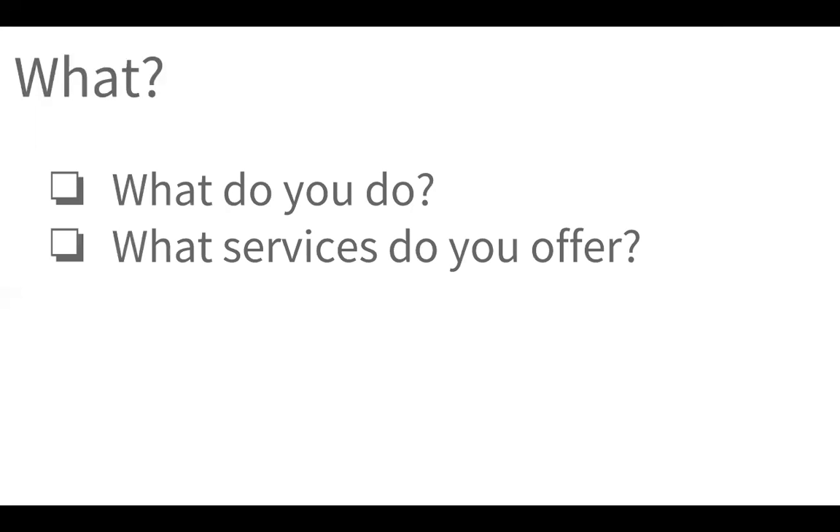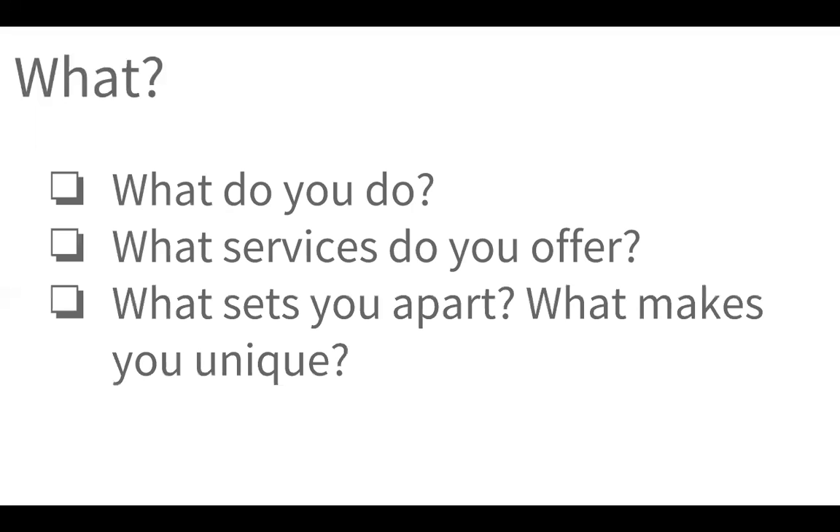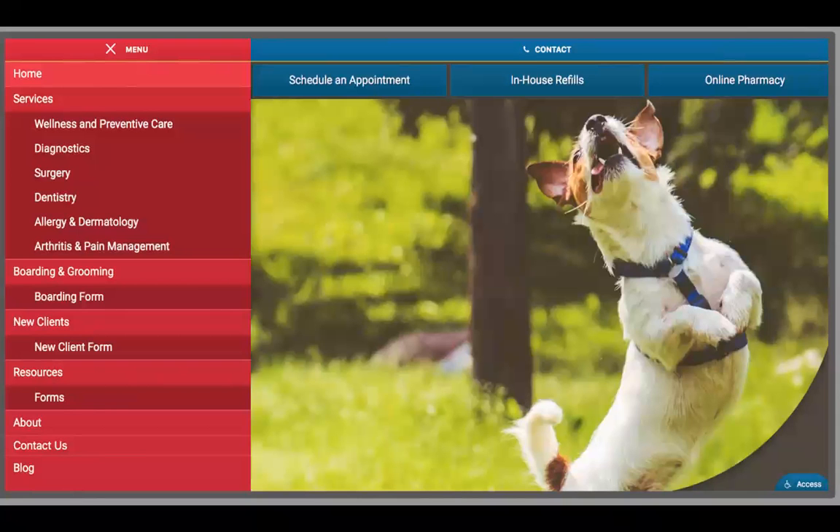The next thing we'll talk about is 'what.' Clients want to know: what do you do? What services do you offer? And most importantly, what sets you apart or makes you unique? Going back to our West Stokes example, you can see that the services menu is readily accessible and you can easily see what he offers at his clinic. Those services include some standard things: wellness and preventive care, diagnostics, surgery, and dentistry. But some aspects that may set him apart from competition include services like allergy and dermatology, arthritis and pain management, and boarding and grooming. If I know my dog is having allergy problems, it's nice to quickly look at his menu and know whether he has a service that meets my needs.